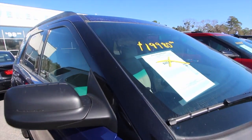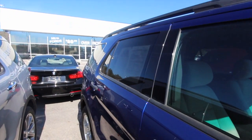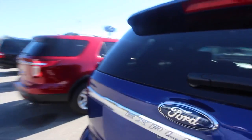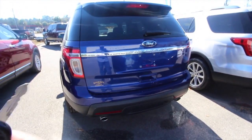It is the base model Explorer, so it's not going to have leather and navigation and all that. But it does have roof racks and it does come with a warranty from Ravenel Ford. It will still have some of the major features you're going to need — an engine, tires, CD player, stuff like that.